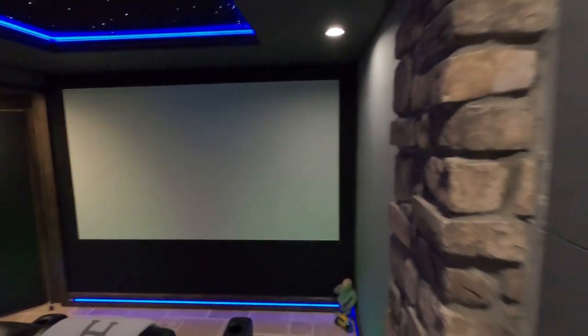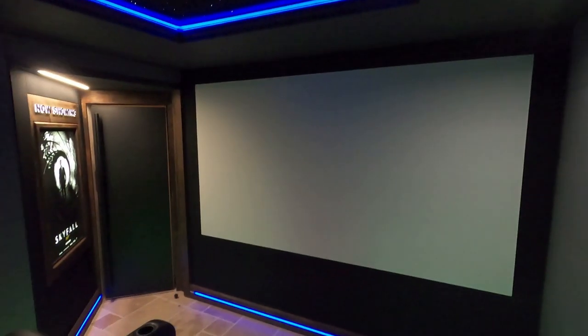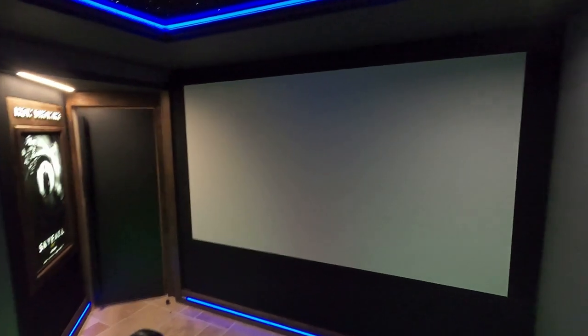We're going to be switching this out in two stages. The first system will most likely be a KEF reference system, and then when we do the second tier it'll be a full Wisdom system with a Storm processor — that's the end goal for our system.